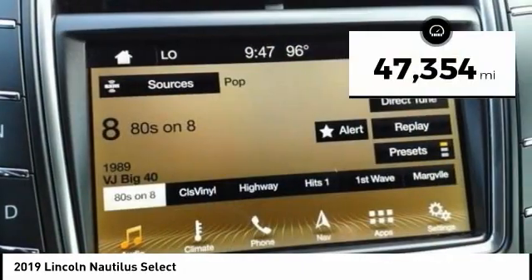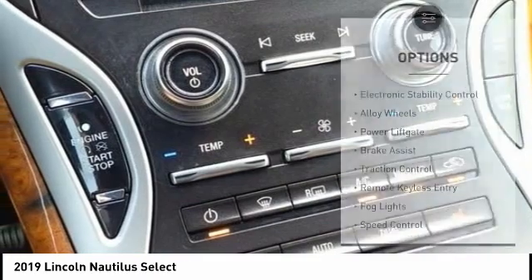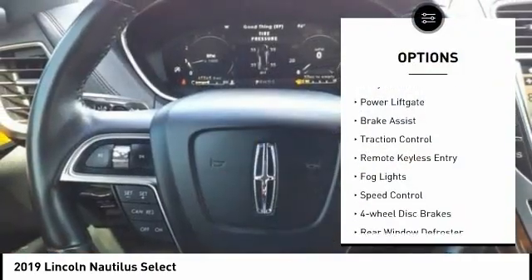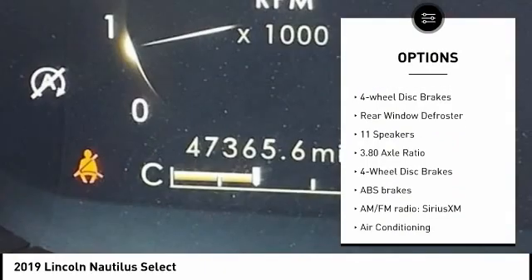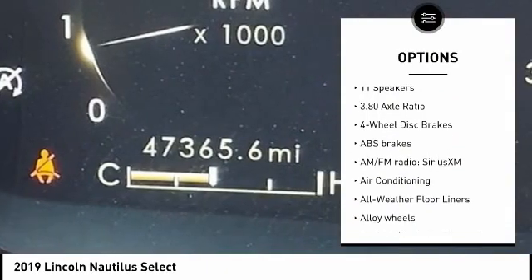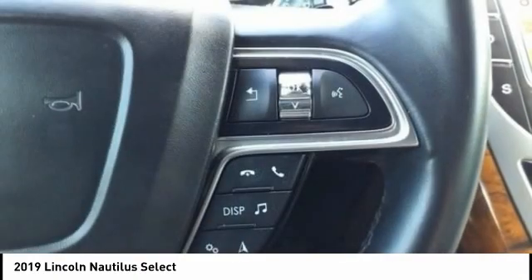This vehicle has less than 50,000 miles. Here are some of this vehicle's great options: electronic stability control, alloy wheels, power lift gate, brake assist, traction control, remote keyless entry, fog lights, speed control, four-wheel disc brakes, and rear window defroster.